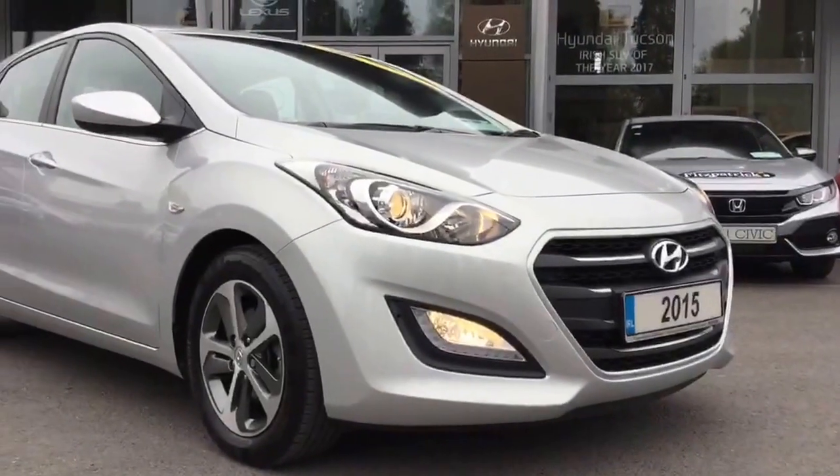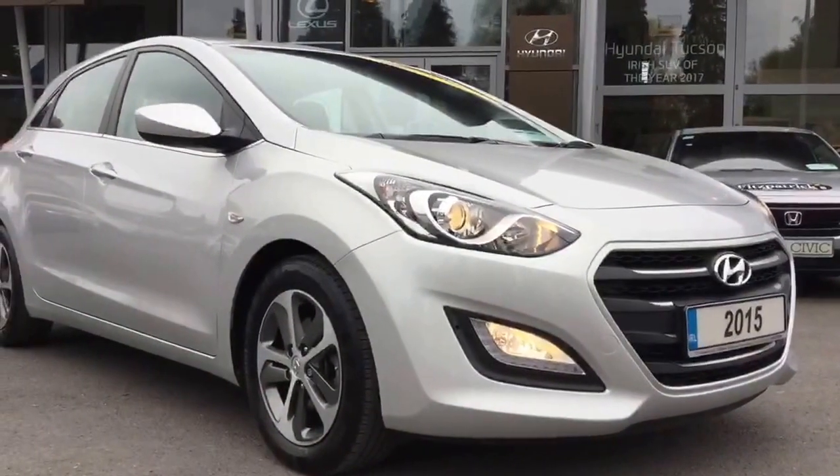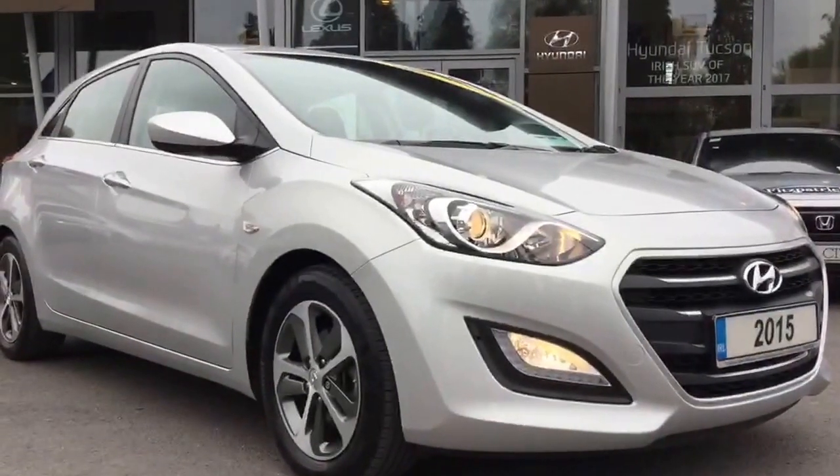Good evening, it's Brian at Fitzpatrick's Garage, Dublin Road, Kildare. I want to show you this 2015 1.4 Active Hyundai i30 petrol.